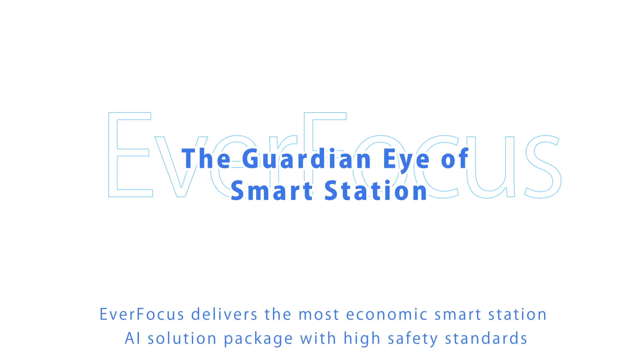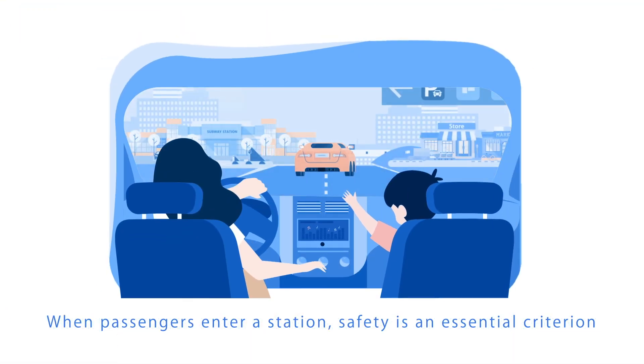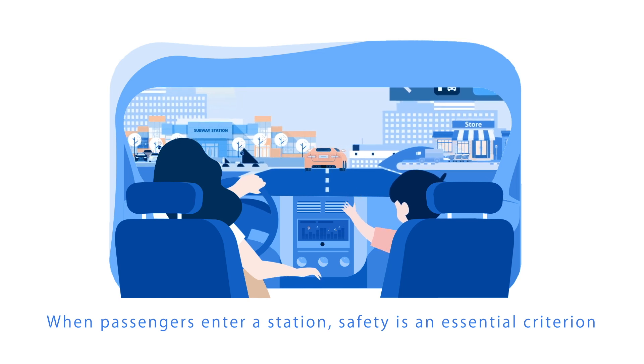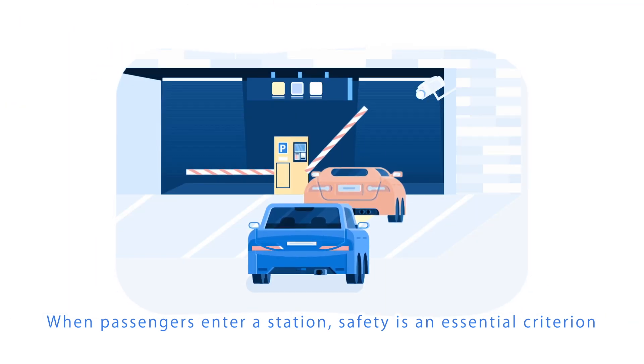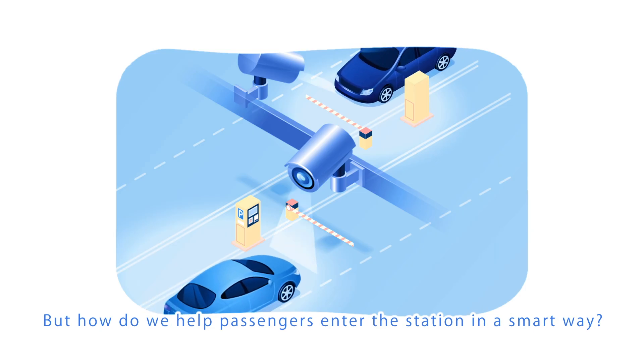Everfocus delivers the most economic smart station AI solution package with high safety standards. When passengers enter a station, safety is an essential criterion. But how do we help passengers enter the station in a smart way?